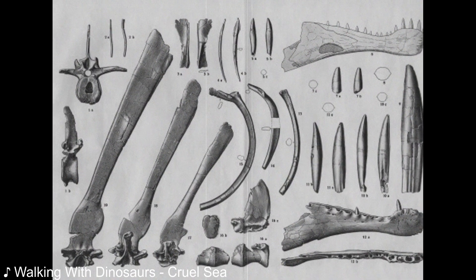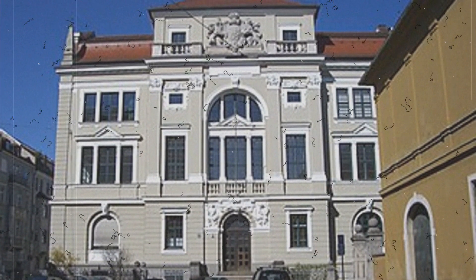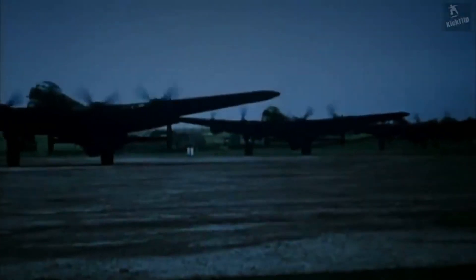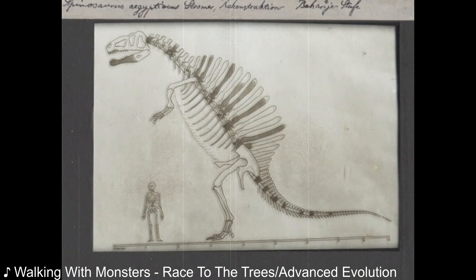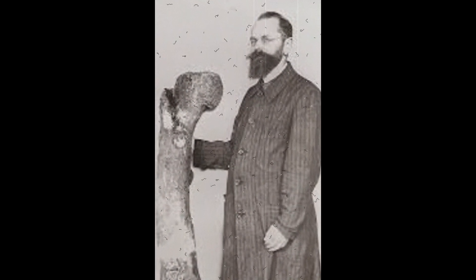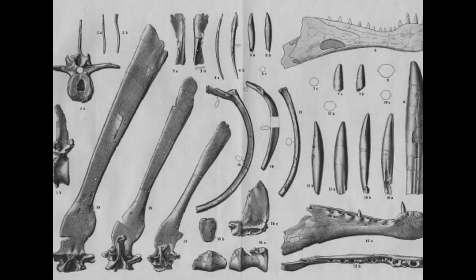Before that, however, tragedy struck. The Spinosaurus remains were stored in a paleontological museum in Munich, and for 30 years it was safe and undisturbed. That all changed on the 24th of April, 1944. It was during World War II, and on that day the British commenced a bombing raid in Munich. The museum and the fossils it contained were among the casualties of that fateful day. Despite the tragedy that had befallen the holotype specimen, not all was lost, as Stromer's son donated his father's archives to the museum once it had been renovated. Thus is the reason we know of the Spinosaurus holotype at all.